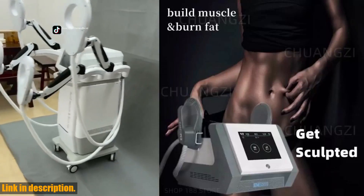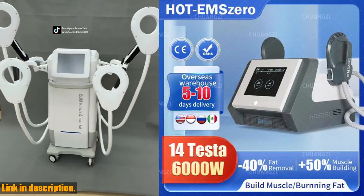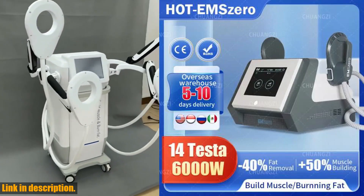Hey there, welcome back to my channel. If you're new here, don't forget to hit that subscribe button and turn on notifications so you never miss out on any of my future content. Today, I am beyond excited to talk to you about the DLSM Slim RF EMS Sculpt Machine.